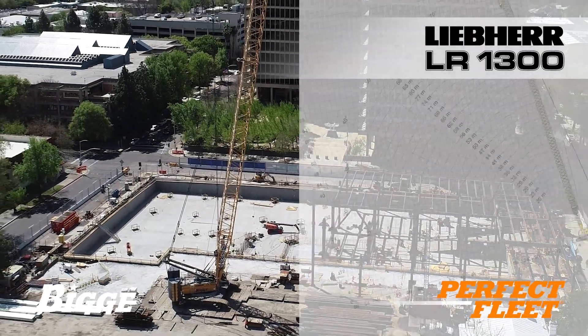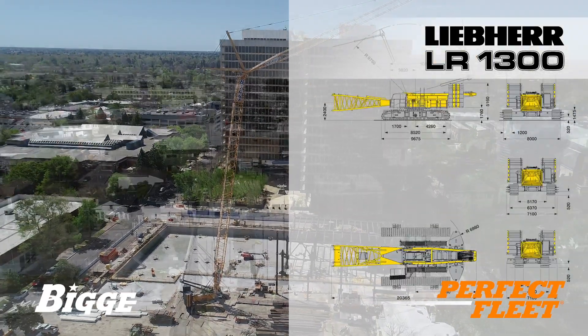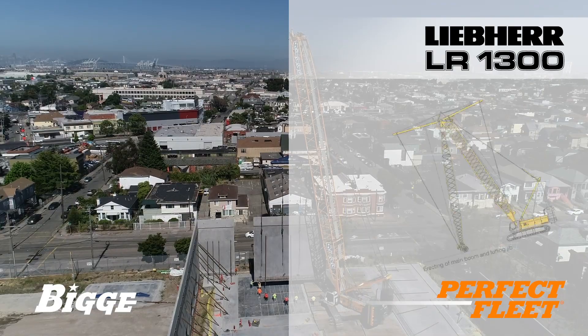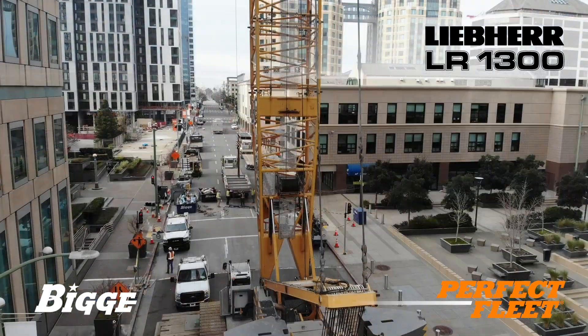Liebherr enjoys a worldwide reputation for innovation and quality. Our commitment and conviction regarding this equipment is truly demonstrable. Biggie owns the largest fleet of Liebherr crawlers in the U.S.